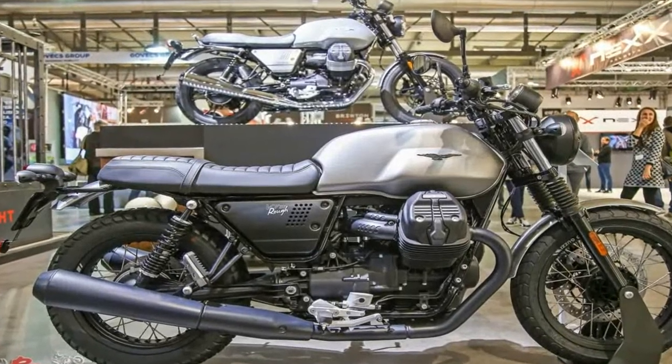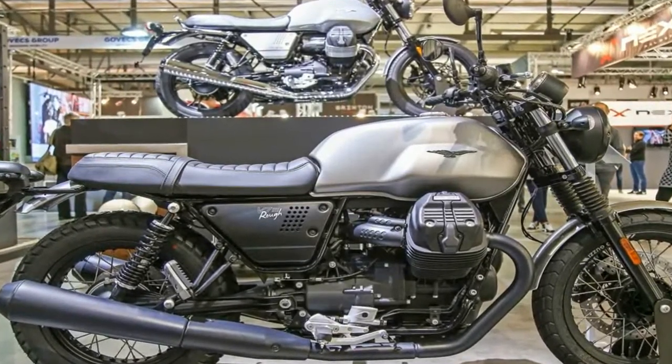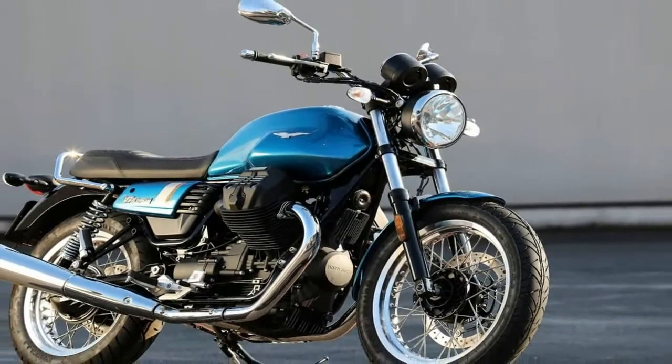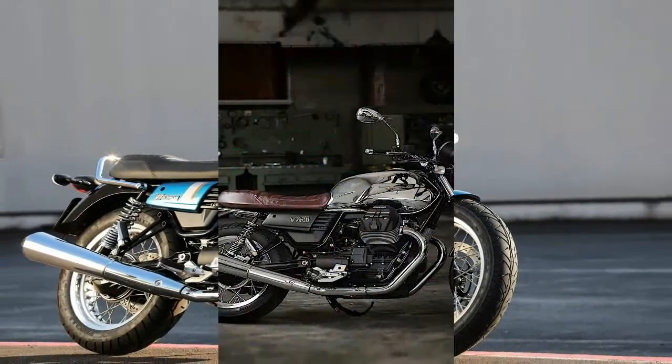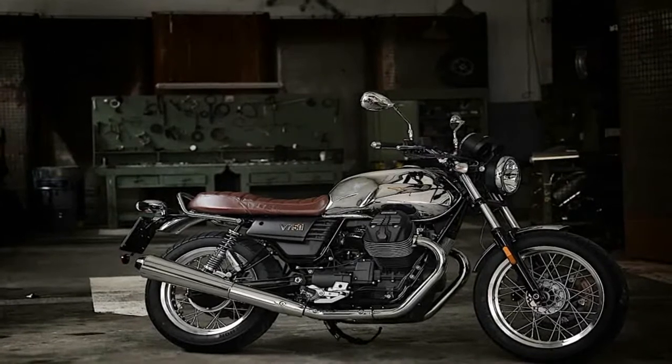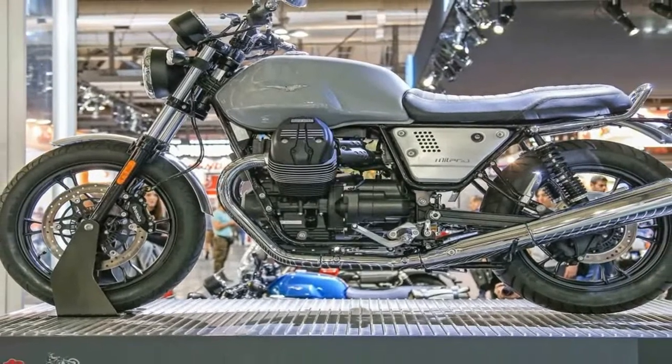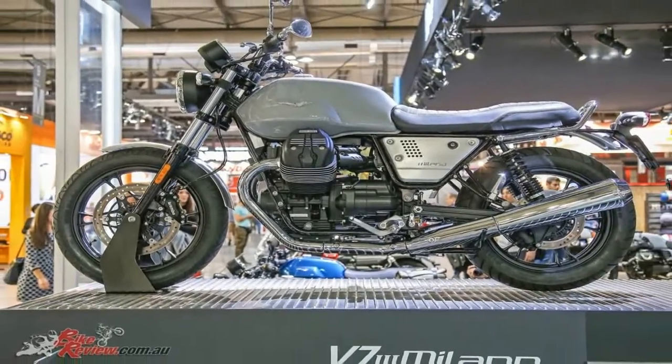This model is fully loaded with refined details. The locking tank cap is made of anodized black billet aluminium, and the headlight frame is also black, as are the injector covers and the rear brake master cylinder. The series number of the model is identified by the plate positioned on the handlebar risers.